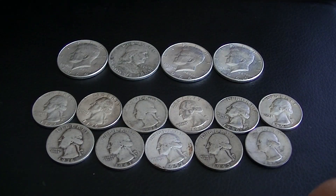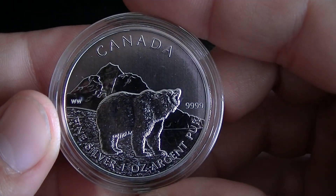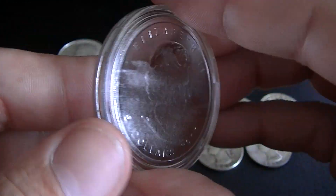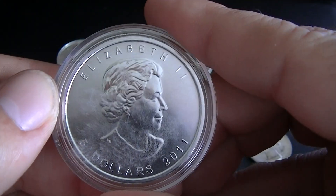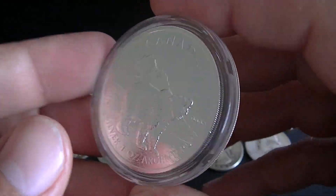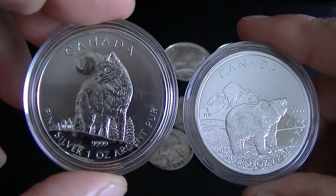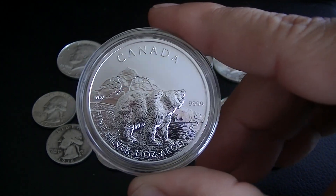And then another one I got here — it's also from the Canadian Wildlife Series. It's a grizzly bear. This coin is in beautiful condition, with the exception of the back here where the sticker was on the air-tight; it's smudged up, but the coin is in perfect shape. I believe this coin has a mintage of about a million, and this is the second coin in the series. The wolf was the first coin in the Wildlife Series, and this is the second.